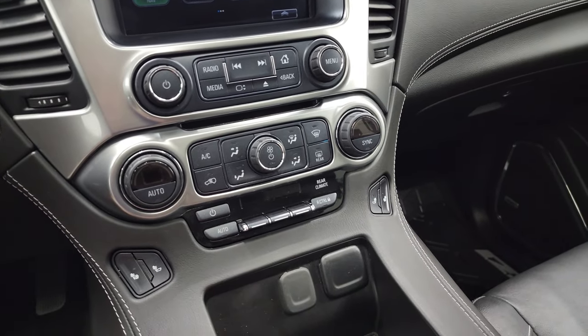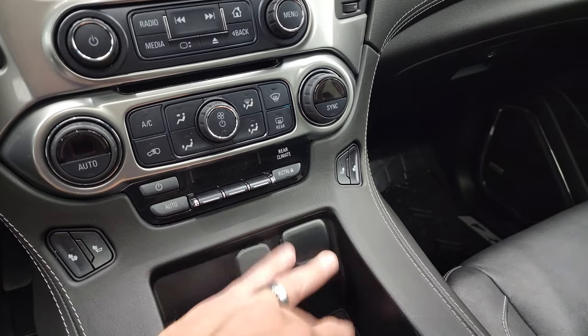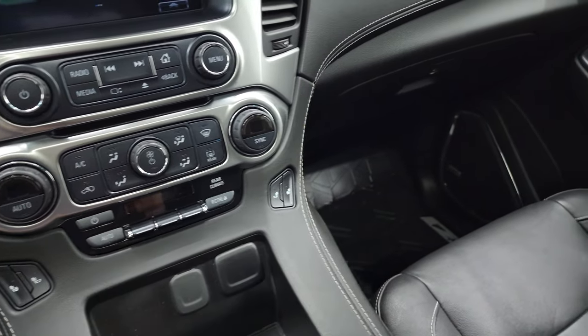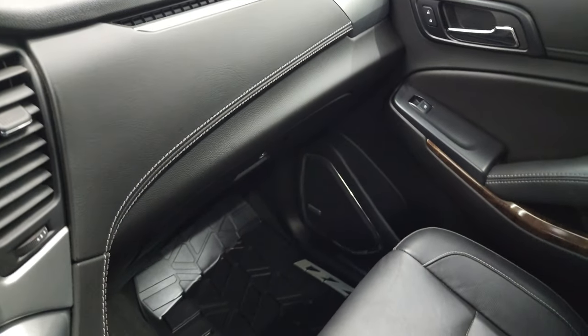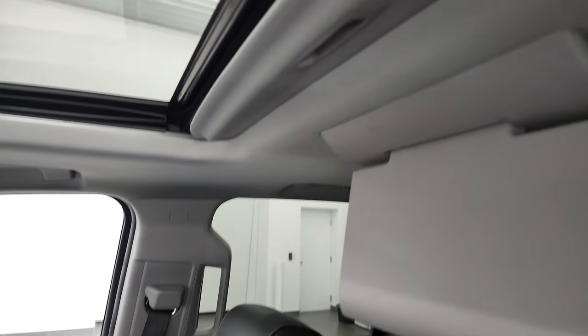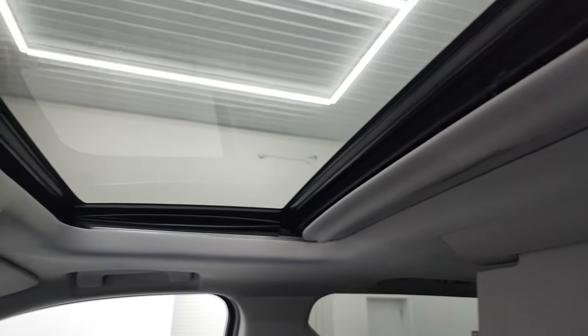Heated seat buttons, rear air controls. You do get a 12-volt power point and two USB jacks, keyless entry with remote start and power lift gate buttons. Passenger side floor mat and seat are in fantastic condition. I don't think this thing's ever been smoked in, smells very clean, and the headliner up here is in nice shape.